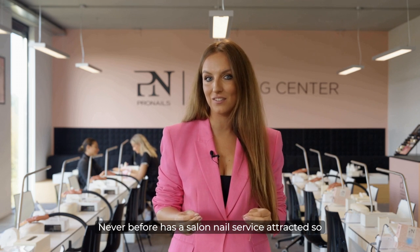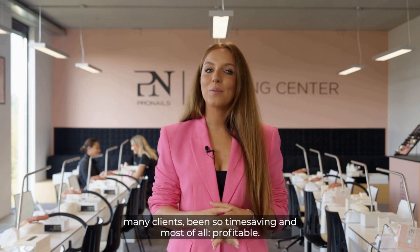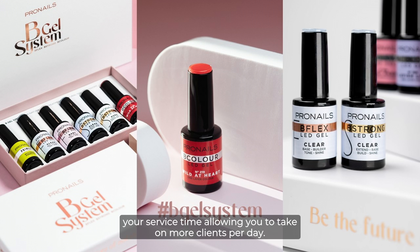Never before has a salon nail service attracted so many clients, been so time-saving and, most of all, profitable. The B System, or Boost Your Business System, allows you to perform services twice as fast, thus reducing your service time and allowing you to take on more clients per day.